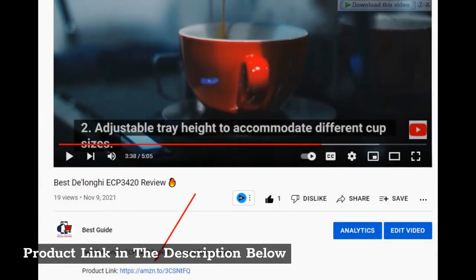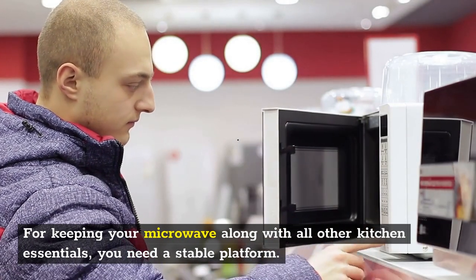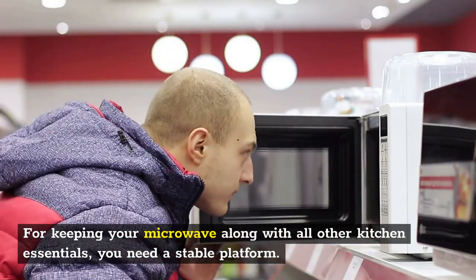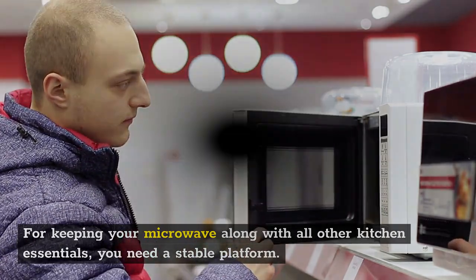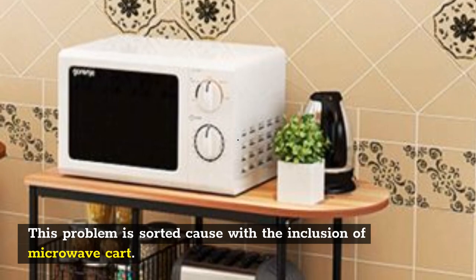Best Microwave Carts. Product link in the description below. For keeping your microwave along with all other kitchen essentials, you need a stable platform. This problem is sorted out with the inclusion of a microwave cart.